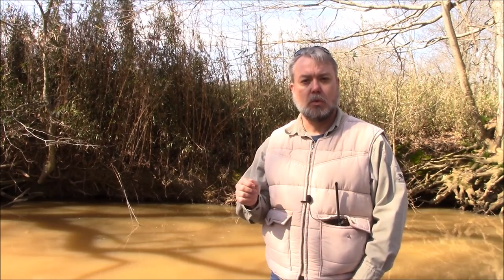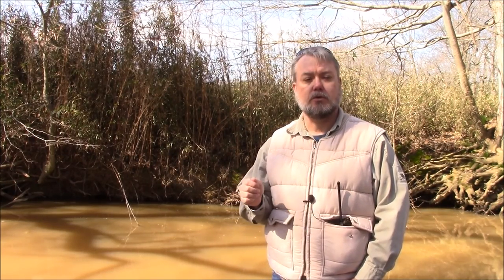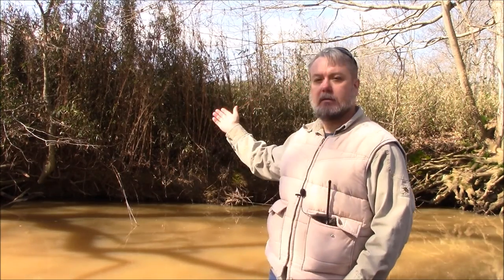Today we are exploring one of the most important plants to the nature, history, and culture of the southeastern United States — River Cane, as you can see on the bank behind me. Scientifically known as Arundinaria.